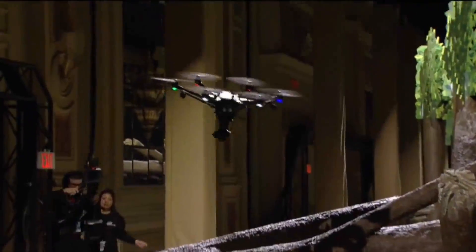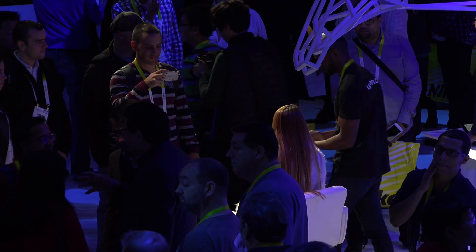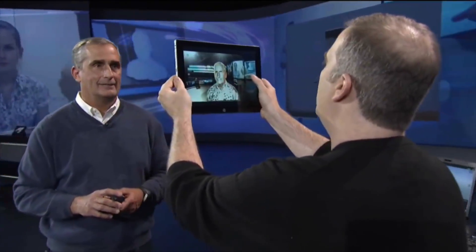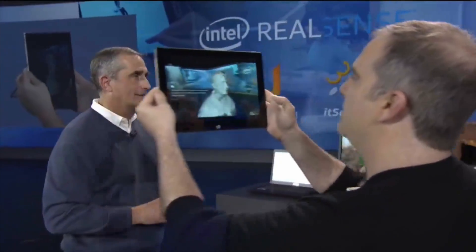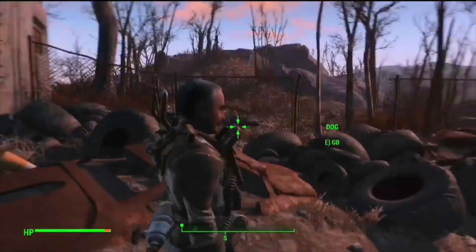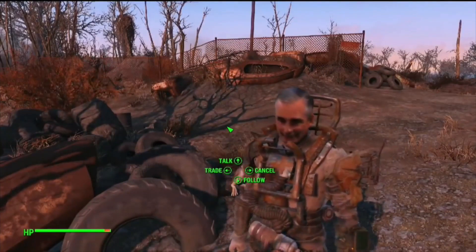If you ever wanted to put yourself inside of a game as an avatar, this is easily the best way to do it with Intel RealSense. You're able to use just a tablet and scan your face to put it into a game. I love Fallout 4 and the way you can customize characters, but this takes it to another level where you can actually see yourself in the game.